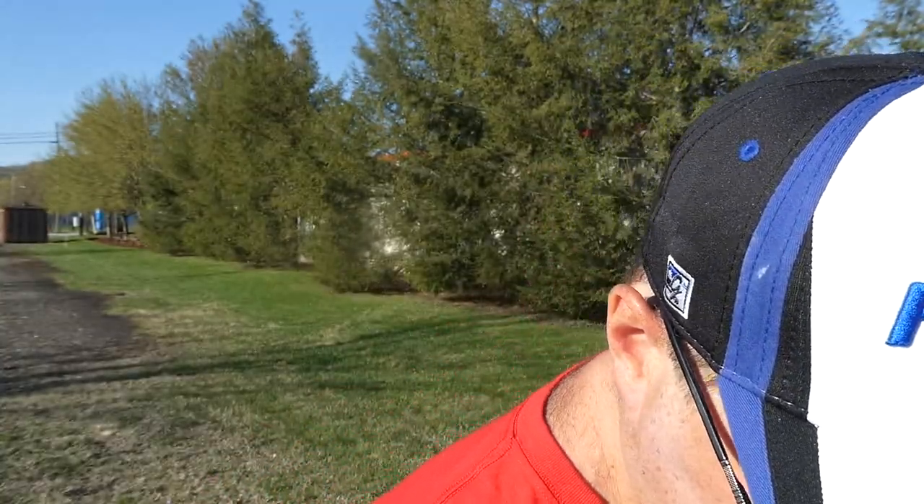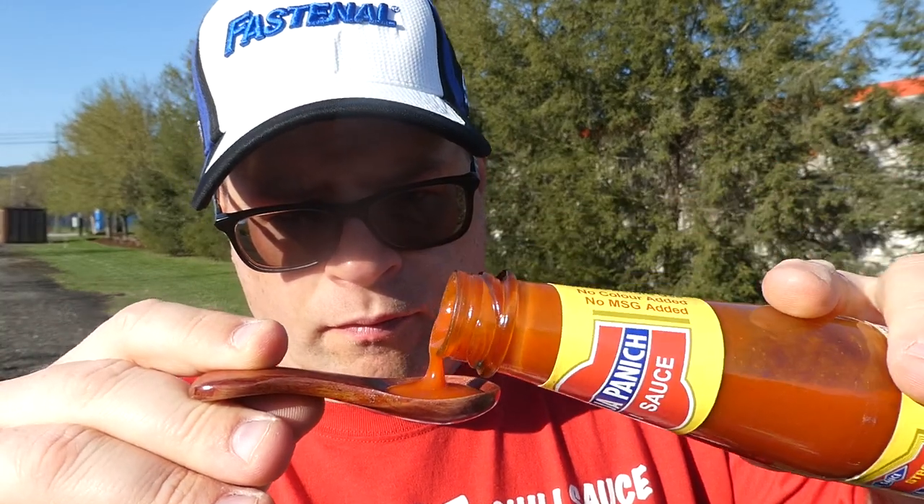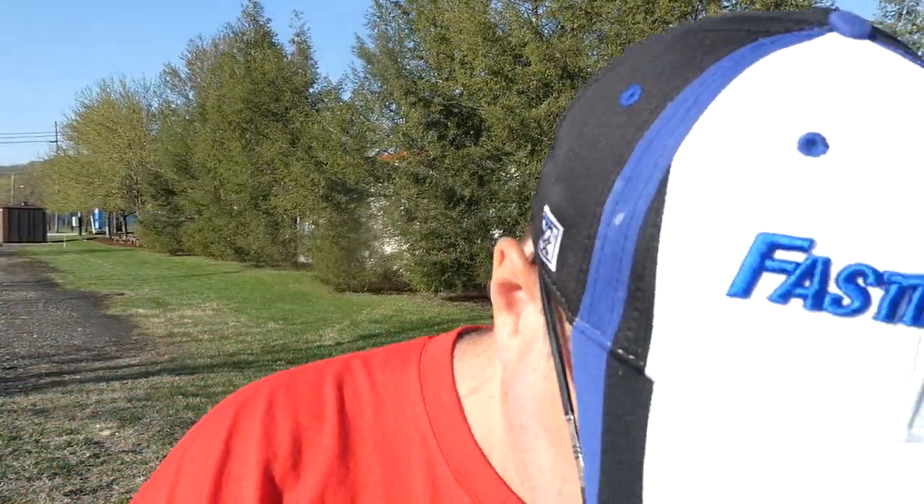It's good. I mean, I would use this on mac and cheese, something like that. Maybe even french fries. It does have a little sweetness to it, so you've got to kind of like a sweeter sauce. Let's go in for one more. Yeah, it does have a little sweetness — I do like that. It's not bad.